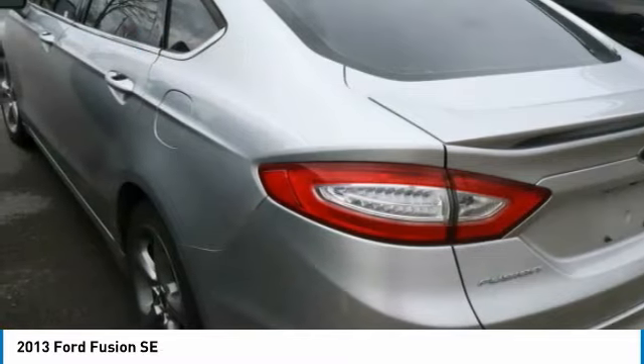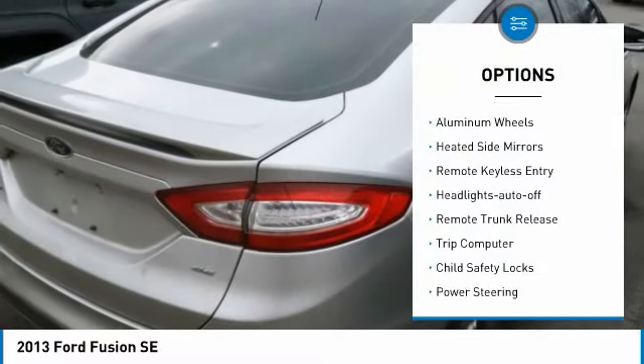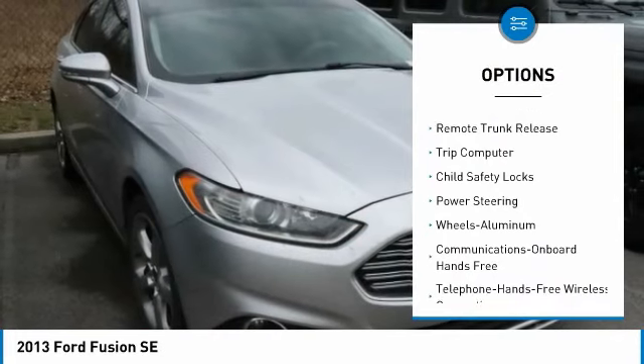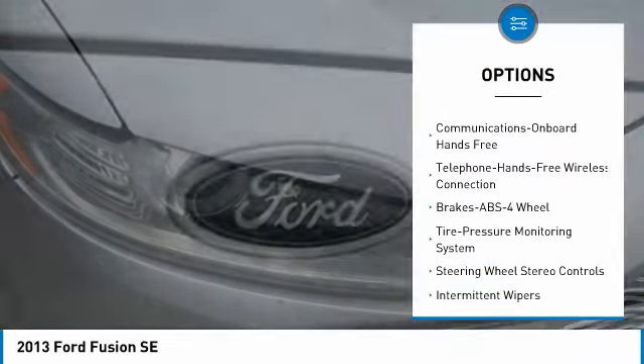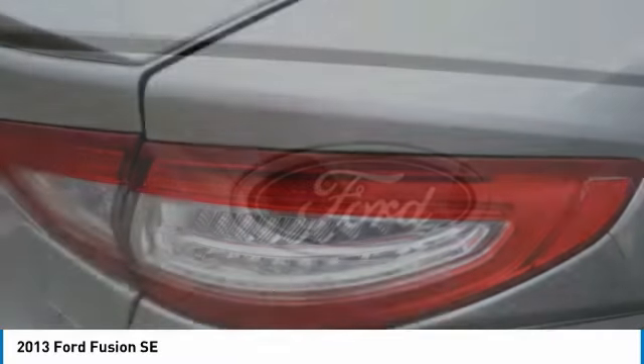Here are some of this vehicle's great options: aluminum wheels, heated side mirrors, remote keyless entry, headlights auto off, remote trunk release, trip computer, child safety locks, and power steering.